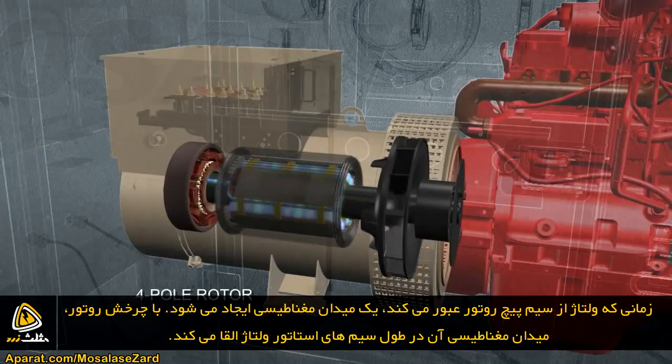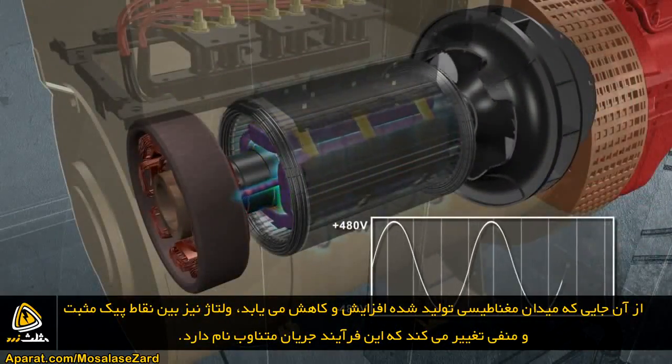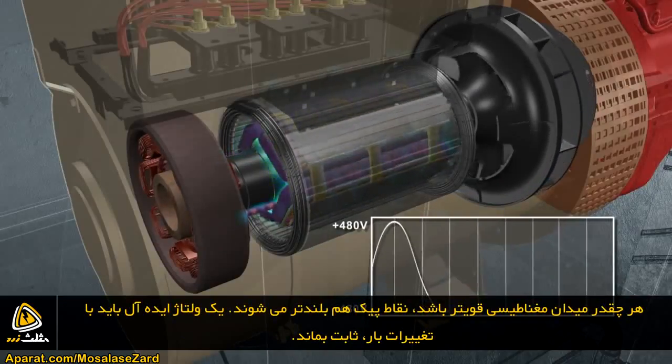As the rotor spins, its magnetic field cuts across the stator's conductive wire and generates voltage. Because the magnetic field builds and subsides, voltage fluctuates between positive and negative peaks, which is known as alternating current. The stronger the field, the higher the peaks.